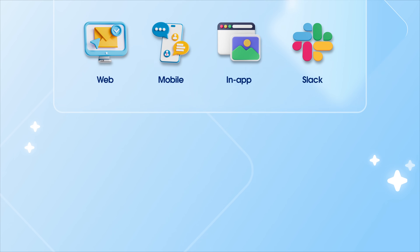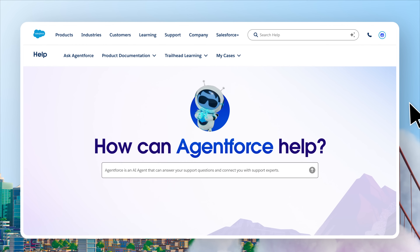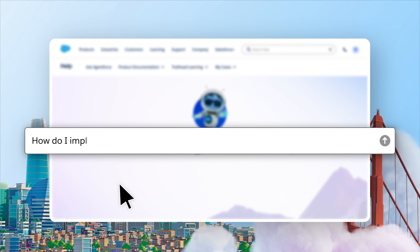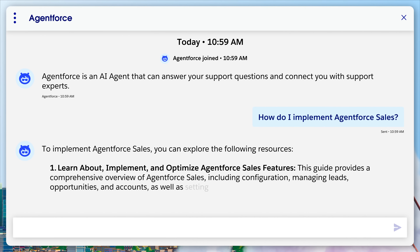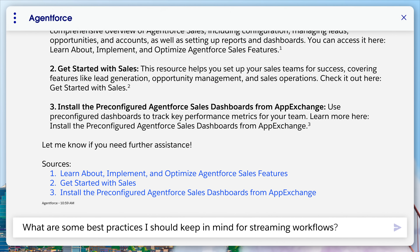Let's see how it works. With AgentForce, customers no longer have to worry about keyword searching or clicking around for information. They can simply ask AgentForce a question using everyday language — for example, 'How do I implement AgentForce Sales?' Instead of a list of content links, AgentForce finds and summarizes the most relevant information from our trusted knowledge base and provides clear, actionable steps.